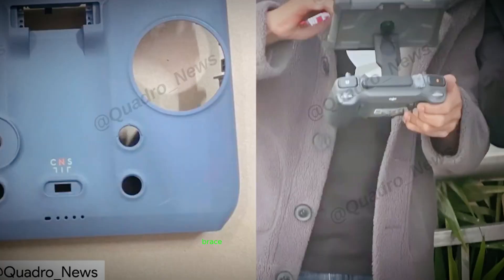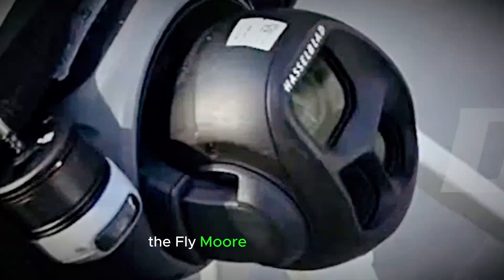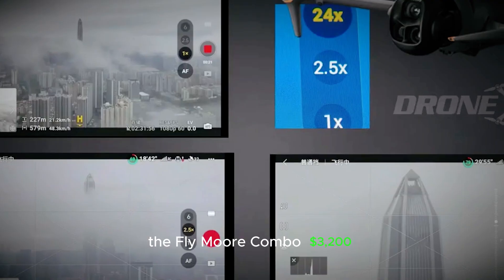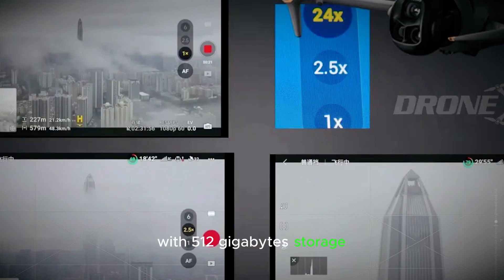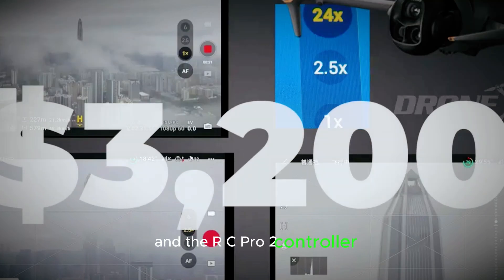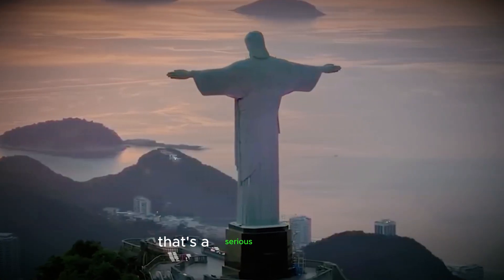Now, about the price — brace yourselves. The standard Mavic 4 Pro with DJI RC 2 is $2,250. The Fly More Combo is $3,200. And if you want the full creator combo with 512GB storage and the RC Pro 2 controller, you're looking at $4,400. Yeah, that's a serious investment.